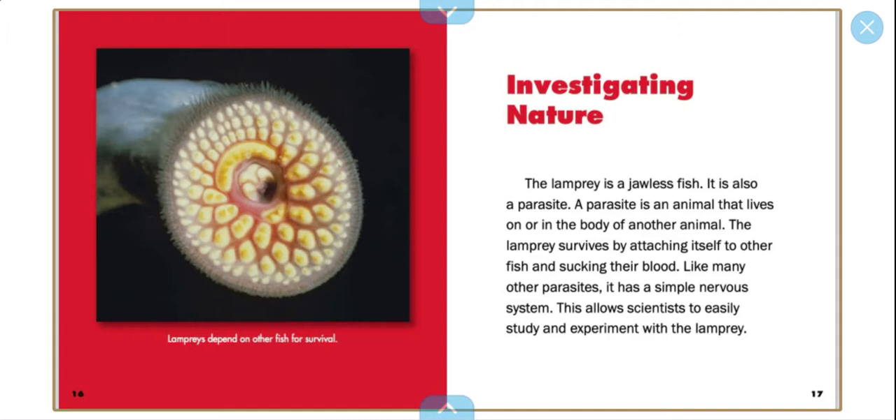The lamprey depends on other fish for survival. So this is how a lamprey looks. It's pretty strange.